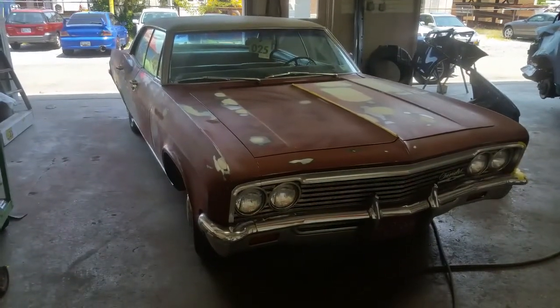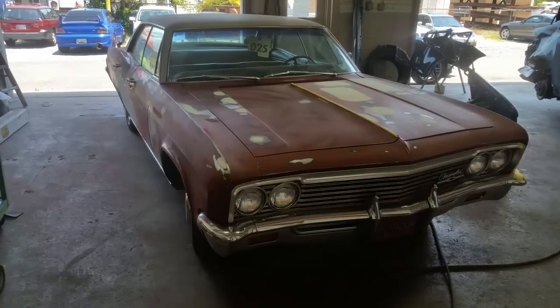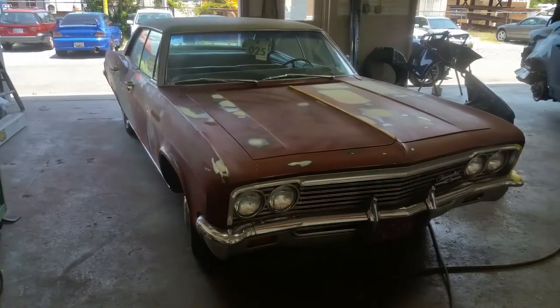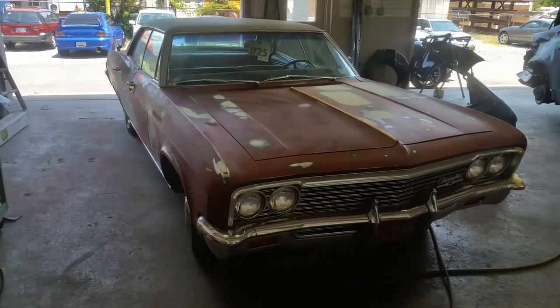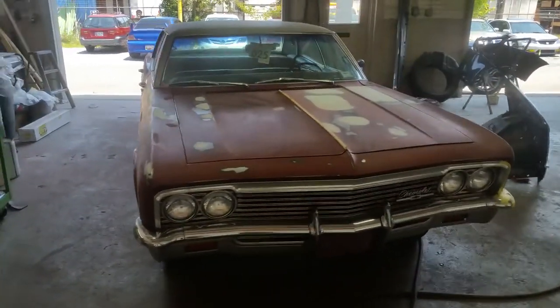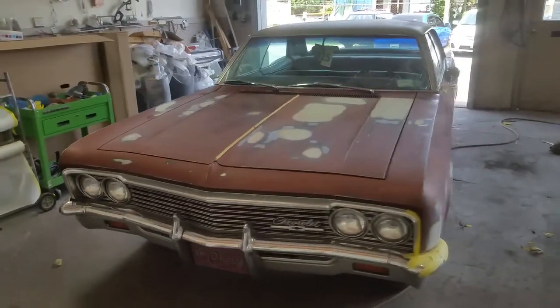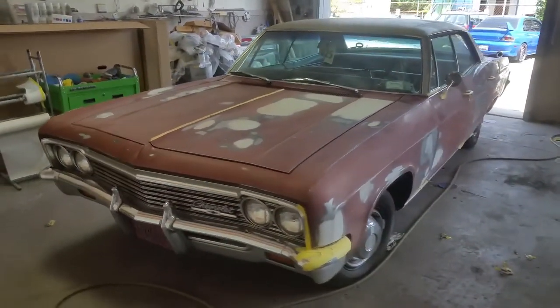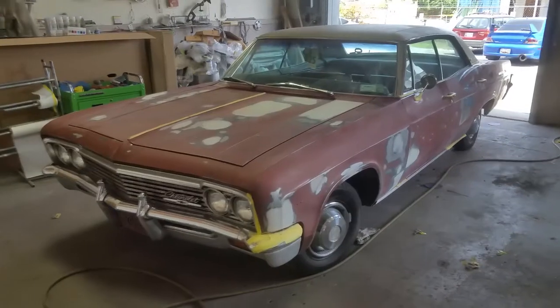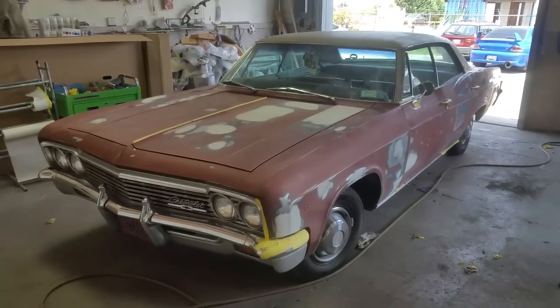Justin and Leon here, FNK Classic Cars. How you all doing? Just doing a real fast walk-around video on the '66 Caprice four-door hardtop. You can see it's well underway — it's got all the dents and dings straightened. There was no rust in this car, definitely no rust. Everything you're seeing here is just straightening and getting it ready for some paint.